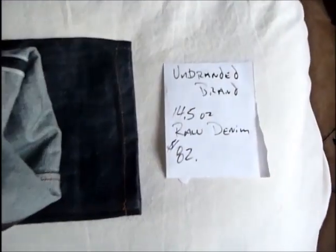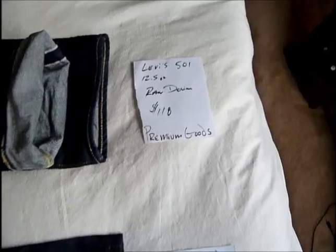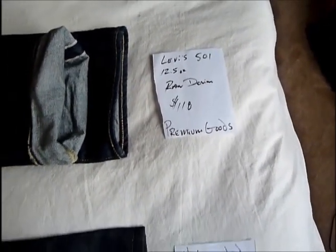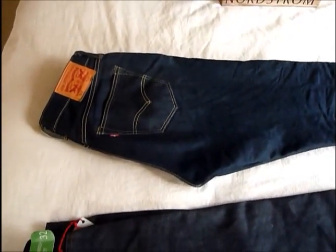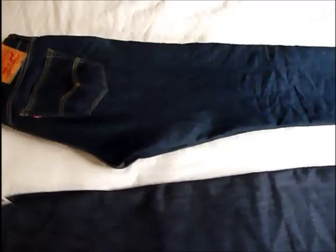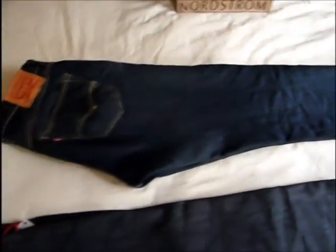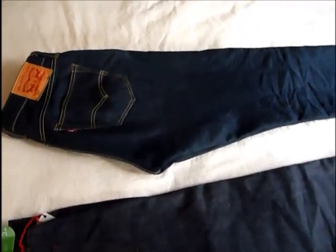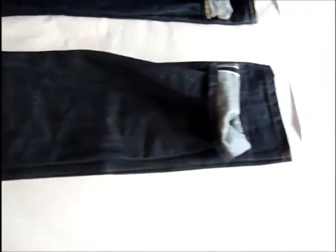$82 is pretty average — that's about what you'll find whether you go to Nordstrom's or a different website. The Premium Goods were a little bit more at $118. But if you're patient and you sign up for their email promotions, you can get these jeans up to 40% off — they do a 40% off promotion with free shipping once or twice a year. That's what I used to buy these pants, so I got a really good deal — it actually came in under the price of the Unbranded.